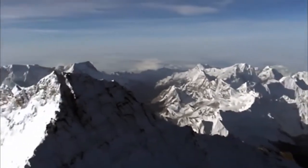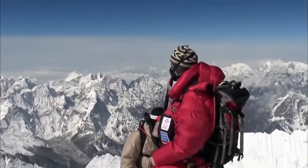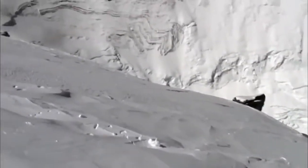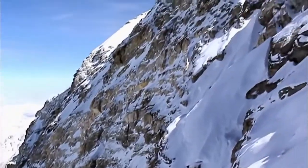For most climbers, the summit is the ultimate goal. But for Kenton, his mission has only just begun. He heads just below the summit to find an exposed outcrop of rock. Kenton's first sample is a gray limestone — soft and easy to break off. This is a sample of the highest rock in the world. One down, two to go.